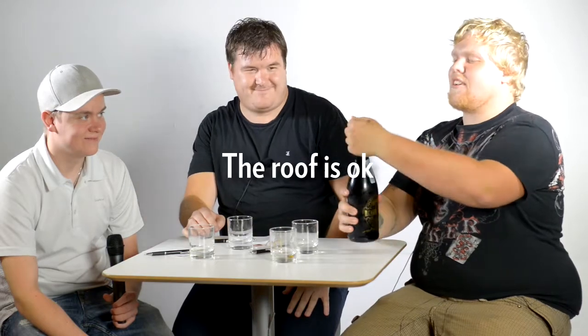Let's try to shoot the cameraman. Watch out — it's a good roof here for this one.